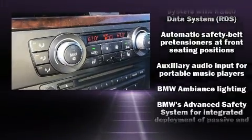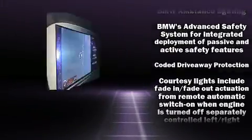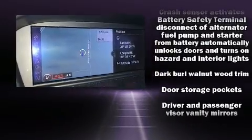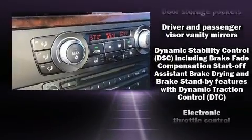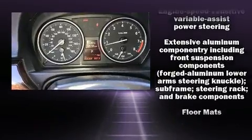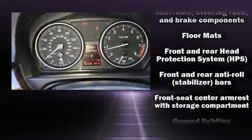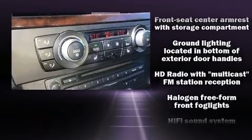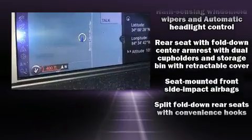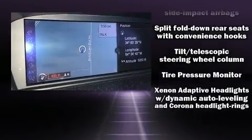BMW ensures the safety and security of its passengers with equipment such as dual front impact airbags with occupant-sensing airbag, knee airbags, integrated rollover protection, traction control, anti-whiplash front head restraints, and four-wheel disc brakes with ABS. Brake Assist technology provides extra pressure when applying the brakes.